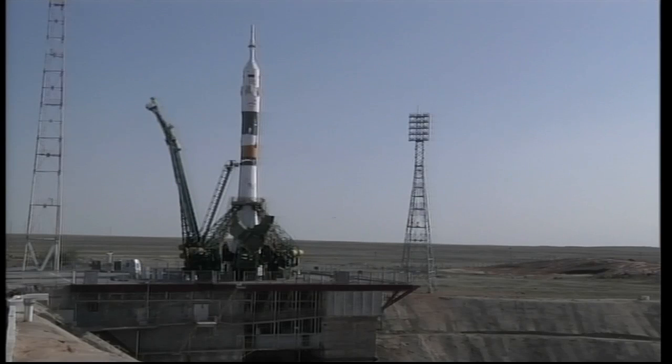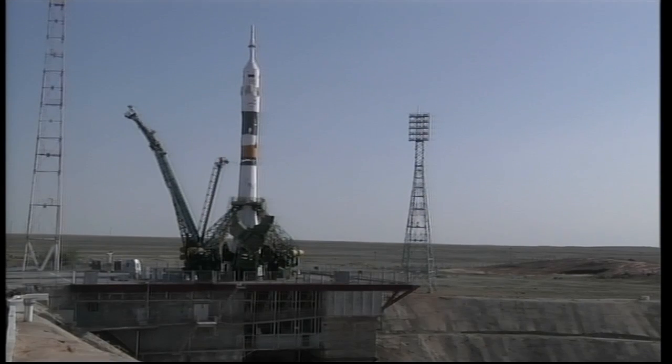Forty seconds left. The ground umbilical to the third stage has been discontinued, disconnected. Thirty seconds now. Twenty seconds until launch, the launch command has been issued. Fifteen seconds — the second umbilical tower now separating.